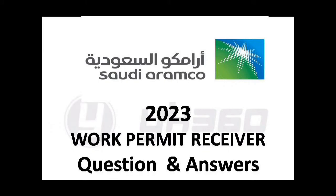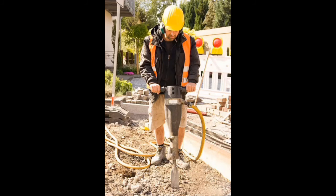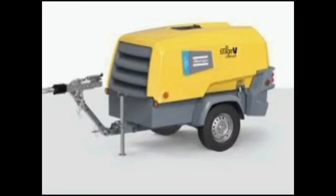Hello Professionals! In this session we have some interesting practical questions and information to feed your knowledge. We are going to assume a work condition and figure out the mitigations, PPE, and more. You are a contractor work permit receiver in one of the Aramco plants. Your company has taken a road repair contract. Your work is to break the asphalt on the road using a jackhammer.